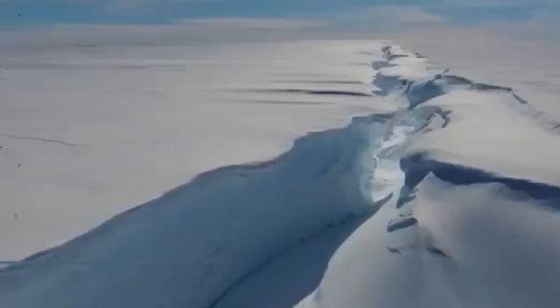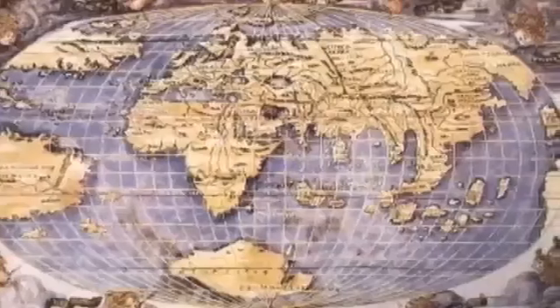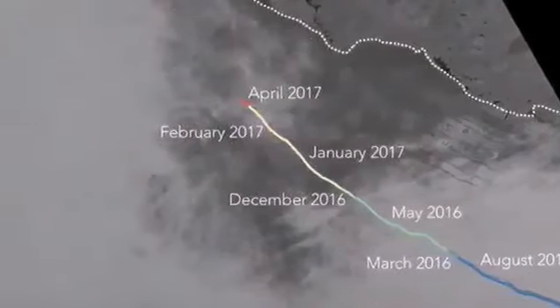Scientists have warned that if all of Larsen C collapses, the ice it holds back could add around 10 cm to Earth's sea levels over the coming years.